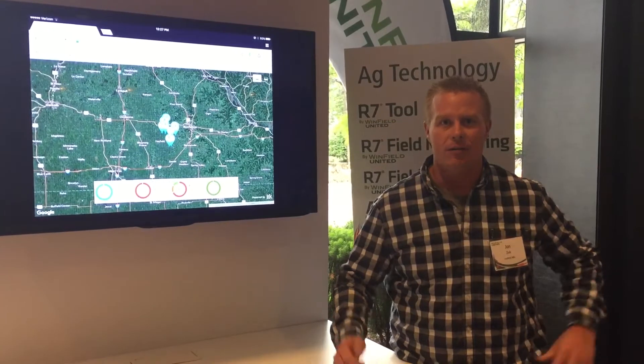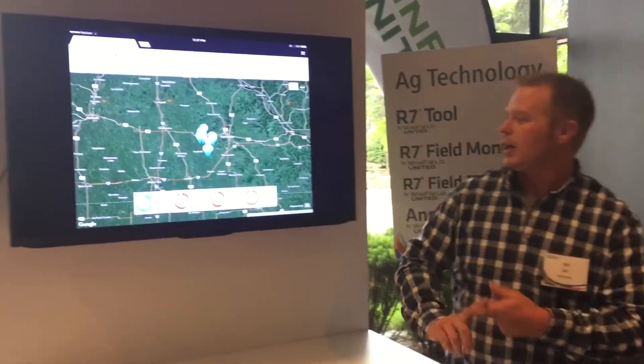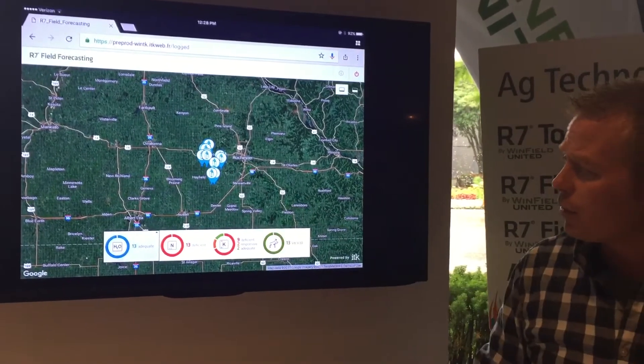Corey and I can't help but think of our crop rising at home. How do we look at our crop when we're away in the hotel? Let's look at our crop — this is the field forecasting tool. We got some rain back home. You can see moisture levels looking at some of the fields. We're good for moisture.